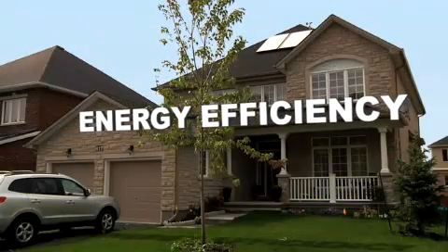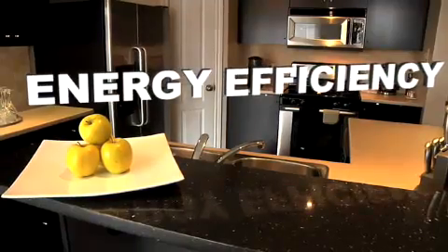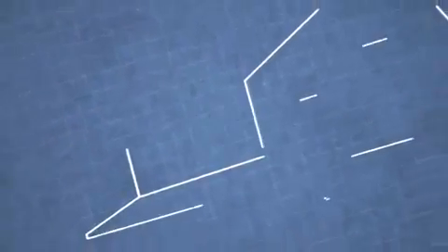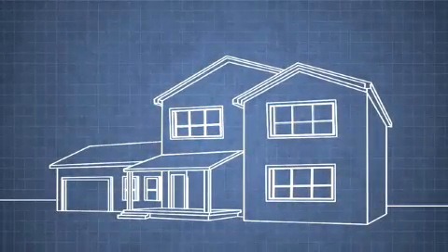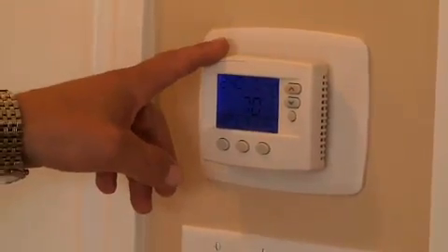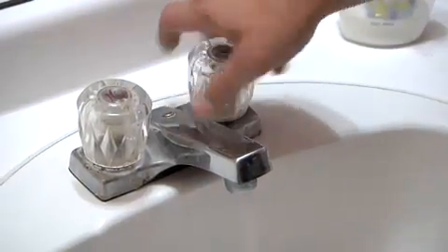Energy efficiency — this buzzword is everywhere these days, but what does being energy efficient really mean? One field that has been a leader in defining energy efficiency is the designing and building of environmentally friendly houses. We consume tons of energy heating our homes in the winter and cooling them in the summer, and don't forget about the large amounts of water we use for bathing, washing, and keeping our gardens green.